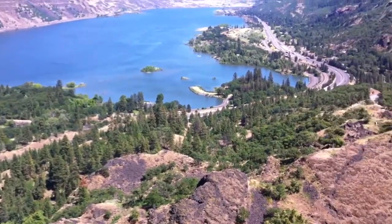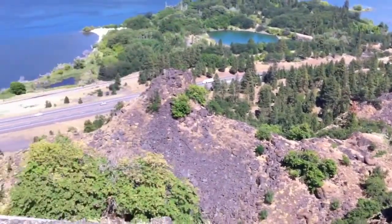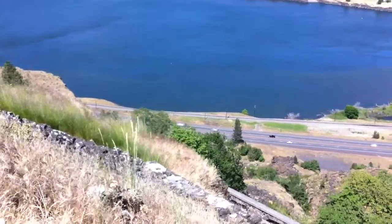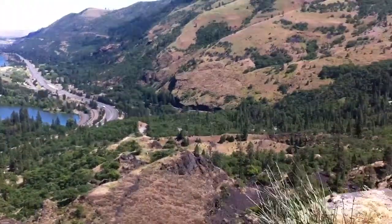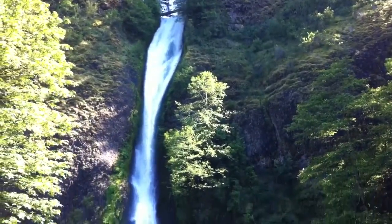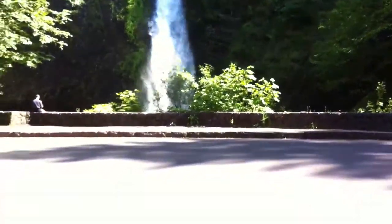Way down there. For all you people from Portland, you should recognize this river gorge. That's Interstate 84 — we were down there and came on up here. Horse Tail Falls on Historic Highway 30. We're on Historic Highway 30.